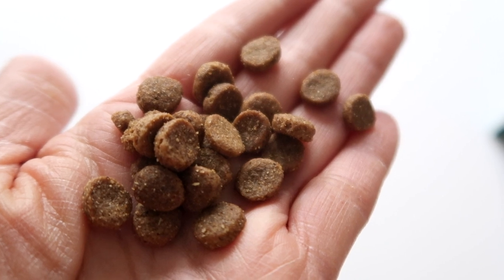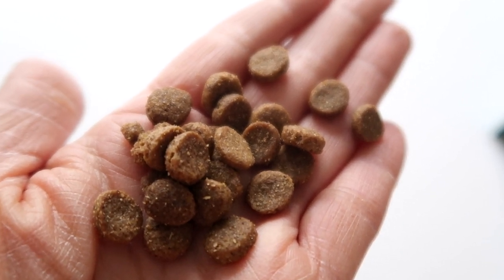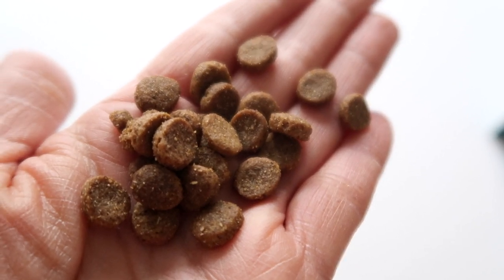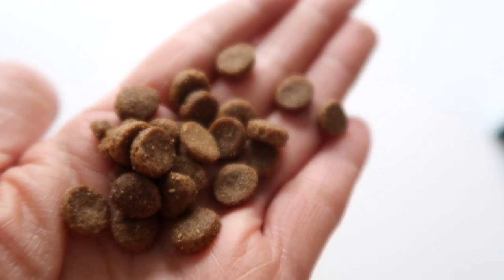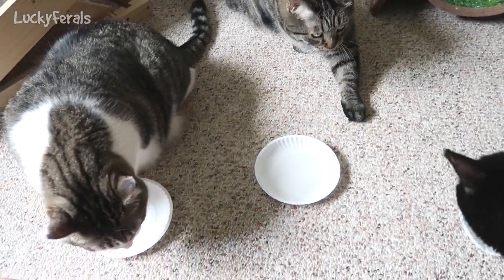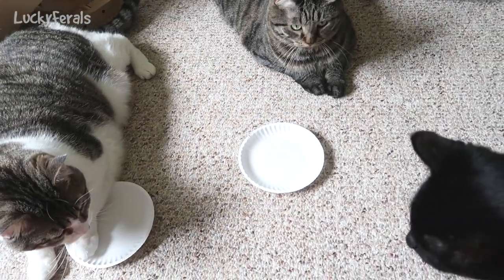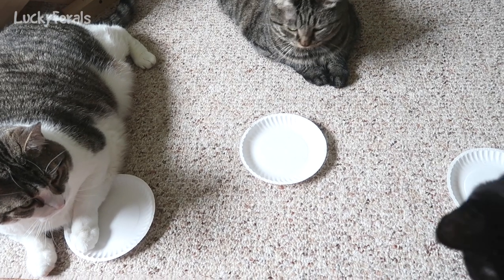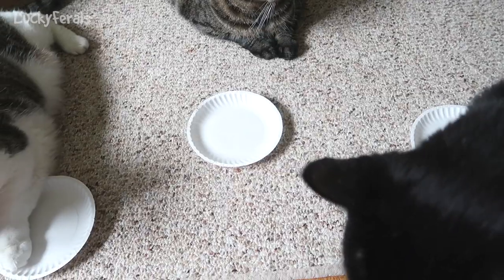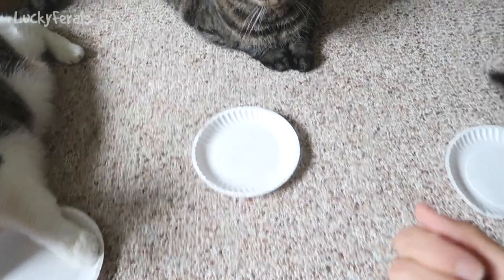They're larger than the Blue Wilderness, Blue Buffalo, Nature's Variety, and Whole Earth Farms. The cats should like them because the ingredients are so similar to the other foods they've been eating. So I'm here with Boo, Stella, and Simba — they're going to do a taste test. I don't know where Splash is. I'll give them each a few crunchies and we'll see if they like them.